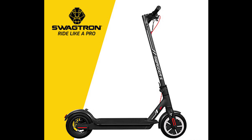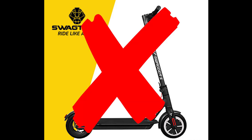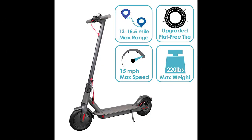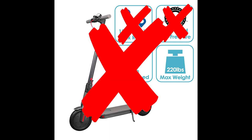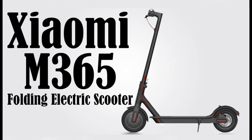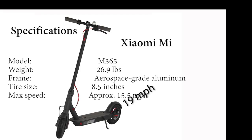At the bottom of our field is the Swagtron Swagger 5 — rough ride, no range, and very slow to accelerate. Then we had the knockoff of the Xiaomi — again, no range, very rough ride, and acceleration was a little bit better, but all in all, not the scooter for me. The Xiaomi M365, with its pneumatic tires, had the best ride and noise. With the ability to alter its programming, you could also get it up to the same speed as the ES4.